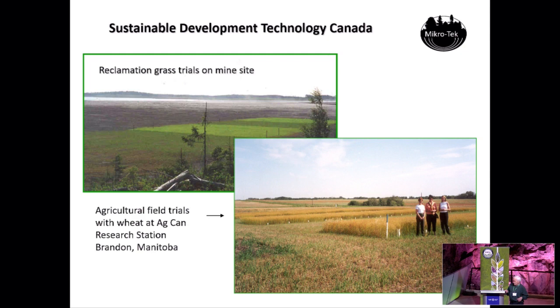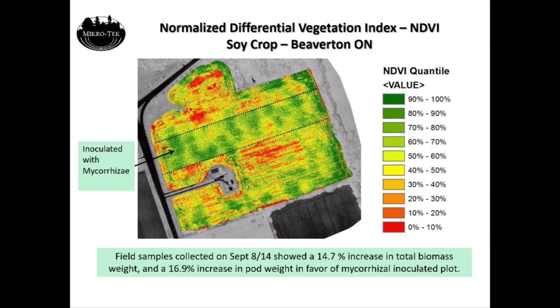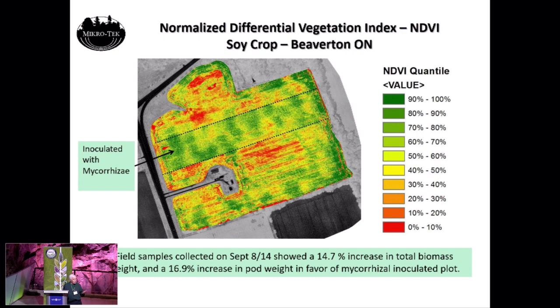We did a soil trial in Beaverton, southern Ontario, using a drone to take multispectral imagery to collect better data over the whole field. The field was previously in canola — one of the very few 10% non-mycorrhizal species — which we figured would knock down the natural mycorrhizal populations. Then we inoculated the next crop in the rotation, which was soy. We got a 14% increase in biomass and 16% in the pods.